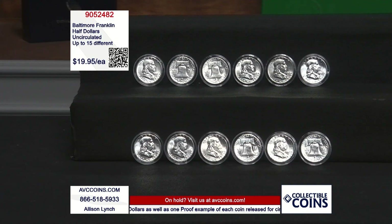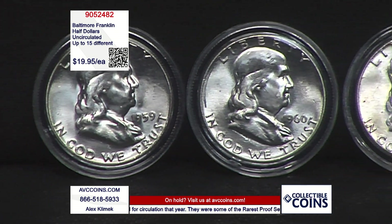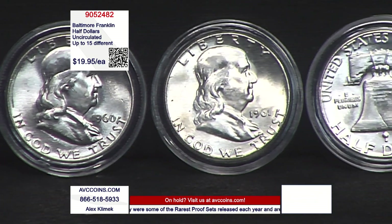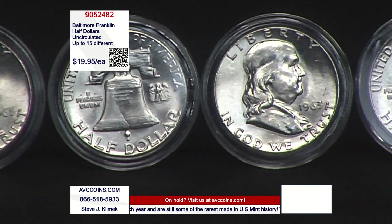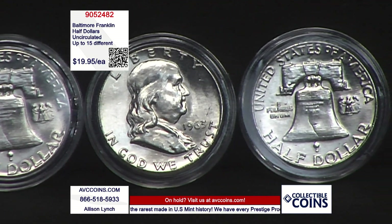The years for the Franklin were 1948 until 1963. And if it wasn't for the unfortunate events of late 1963 — the passing of President Kennedy — and then the Kennedy half dollar as a tribute coin in 1964, we probably still see this coin in circulation today. People loved it. It was the first time in U.S. history that we had a non-president on a circulating coin.